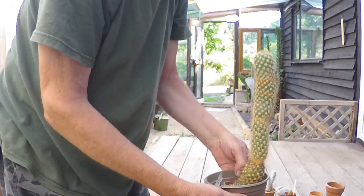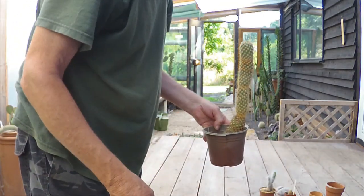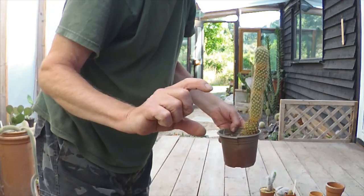Now this one I'm not going to repot. I'm actually going to put it in the bed next to the existing Pachypus I've got down here, which is only this big in comparison.